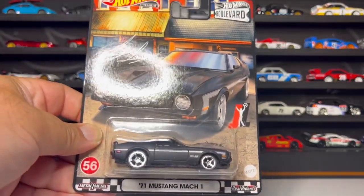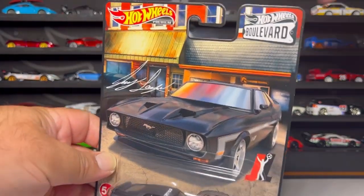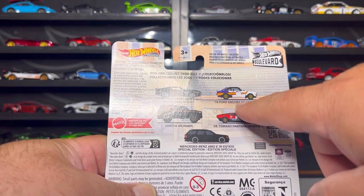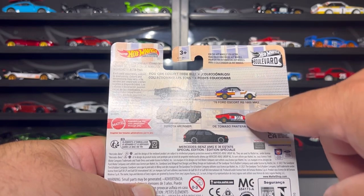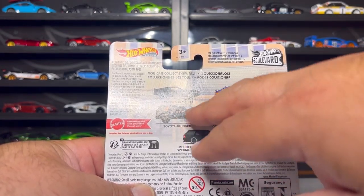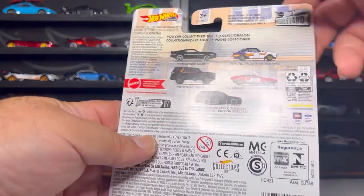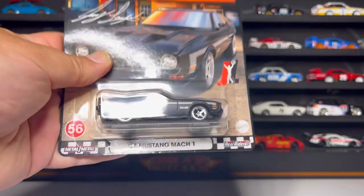I also found the 1971 Mustang Mach 1, this is part of the Boulevard set. I did find these other two - the 1978 Ford Escort RS 1800 and the De Tomaso Frontera - but I did not like them so I left them behind. I wish I would have found these two: the Toyota Forerunner and the Mercedes-Benz AMG E36 Estate. Unfortunately I didn't find them, but at least I walked out with this one - pretty cool.